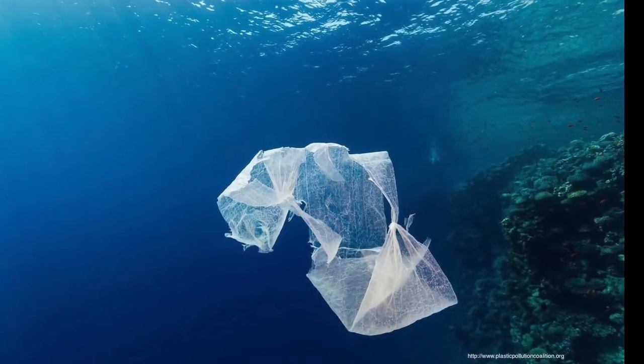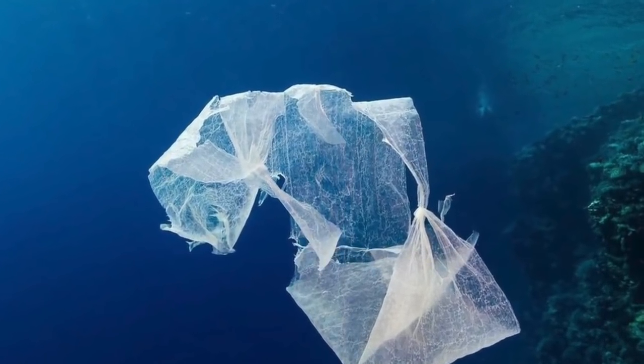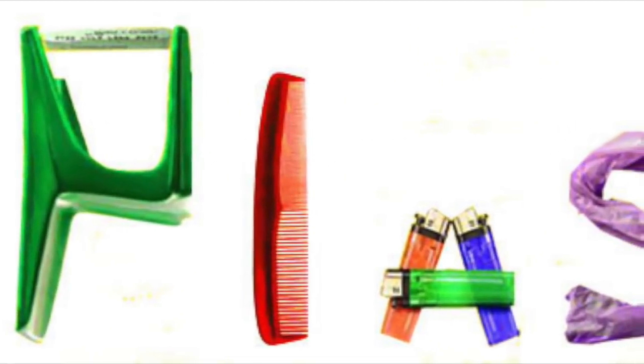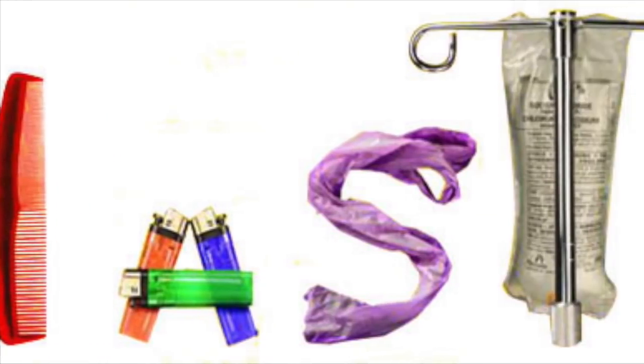The most simple plastics are comprised of carbon and hydrogen, with more complex plastics consisting of chloride, oxygen and fluorine. Plastic has become extremely popular due to its low cost, durability and malleability.